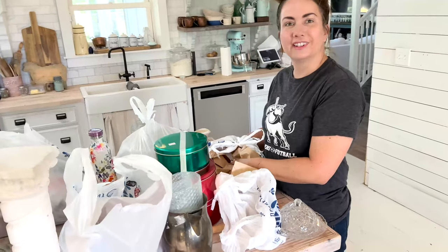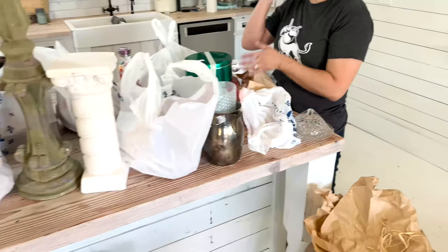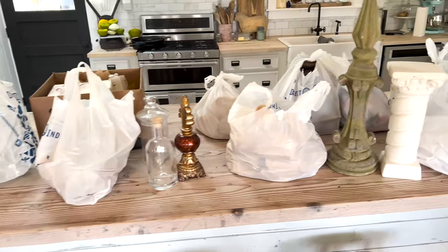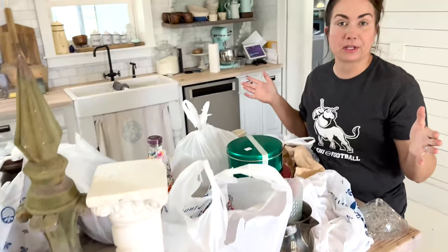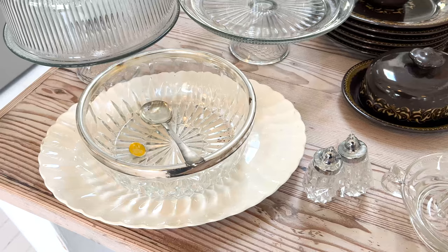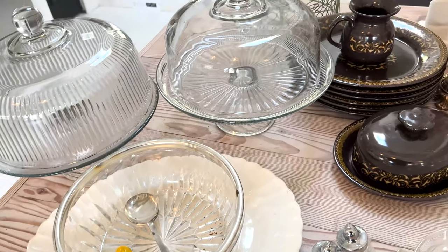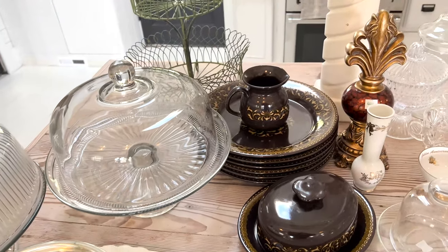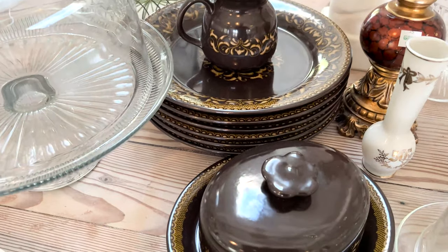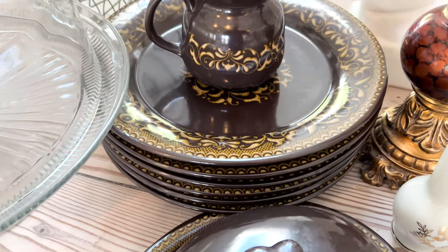The thrift haul is home — now what? Now we unpack everything, price everything, and get ready to pre-record it because we're going to be at a football game on Saturday. Thanks for following along with us as we take you thrifting. I'm super excited about this haul. As people are getting ready for the holiday season they're really going to want things to entertain with. We have tons of glassware, some crystal mixed in, some silver, and then this fun French pottery.